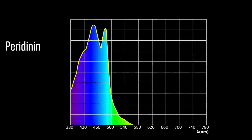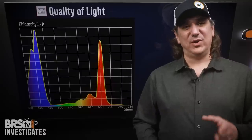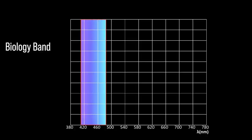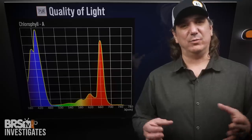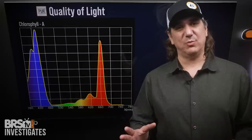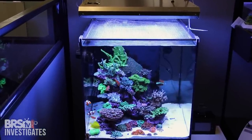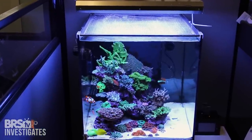Peridinin, also known as an accessory pigment, collects light efficiently over a wide range, including the same peaks as both chlorophyll A and C2, but adds the ability to capture light blue light at the peak of 484 nanometers as well. When we combine chlorophyll A, C2, and peridinin peaks together, we create a wide blue band between 410 and 484 nanometers of high PURR light. Every marine biologist would agree that a light source with a wide spectrum offering in this range is a higher quality light source for caring for corals than one that's missing or severely limited in this area.